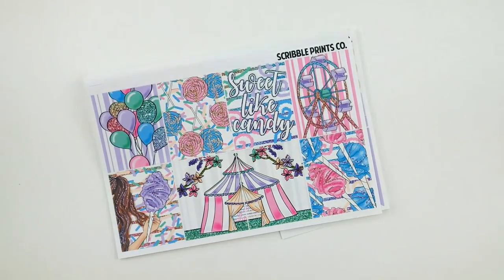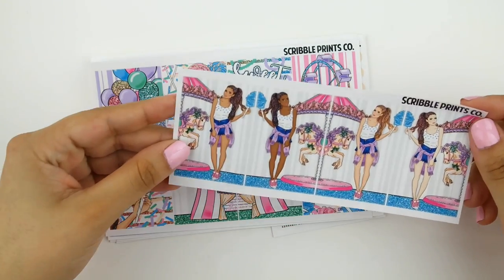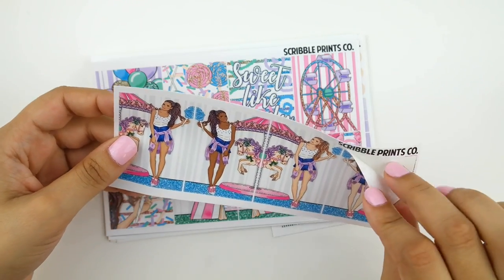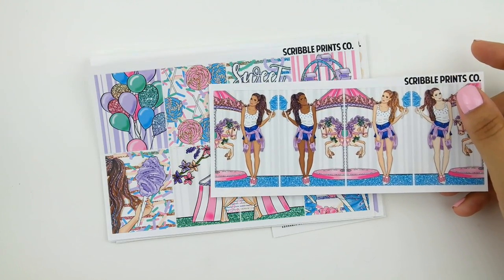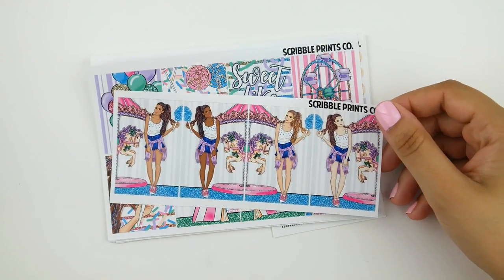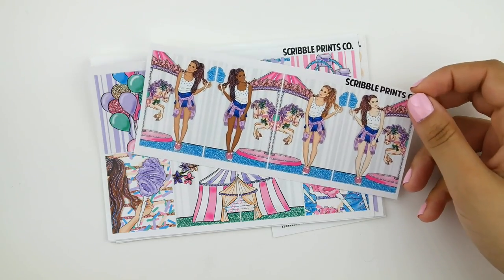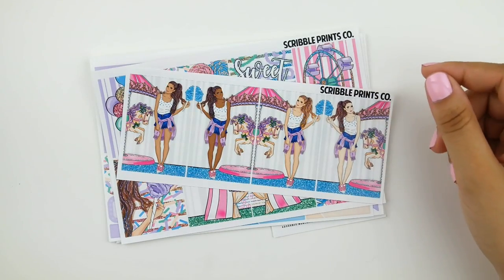Lastly, I picked up one extra sheet — an add-on with the fashion girls. They're in front of the carousel holding cotton candy with glitter in their hair. I love that you get four, and the sheet is only about $2. I really like the size of the boxes — a little bit taller but not super massive. I really like using fashion girls and usually try to extend my kits over at least two spreads, so having extra fashion girls will help me prolong the kit and use it more than once. That's everything I got from Scribble Prints Co. this time — so excited, though I'll have to wait a little longer until we really get into summer.